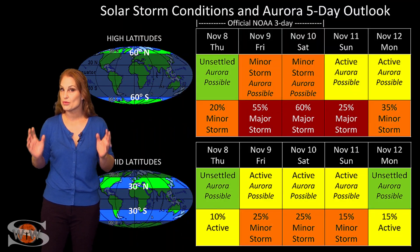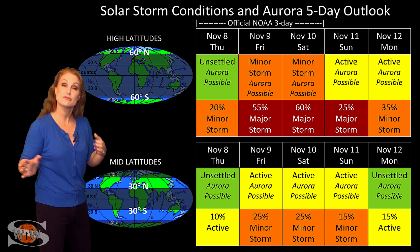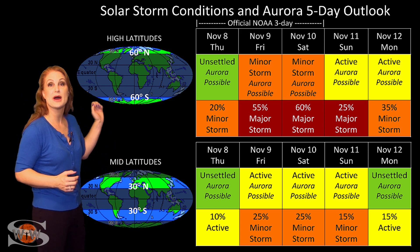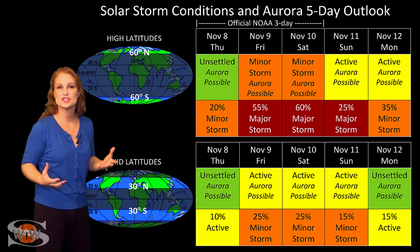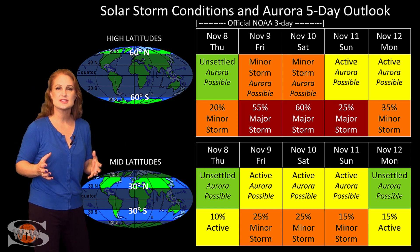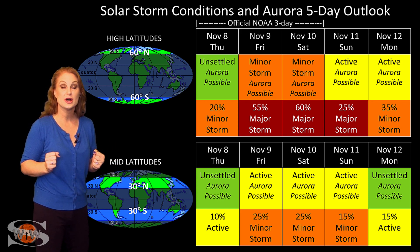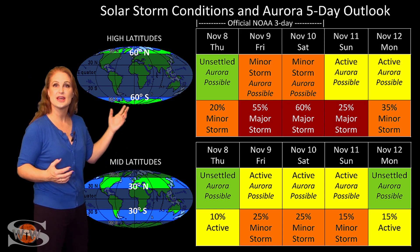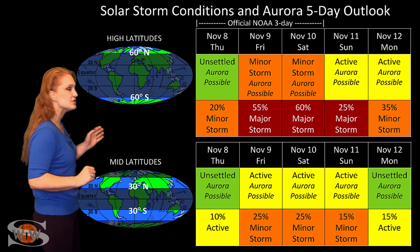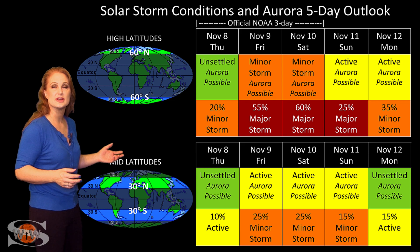Switching to our solar storm conditions and aurora possibilities over the coming week — we are anticipating the hit from that fast wind from that coronal hole rotating into the Earth's strike zone. At high latitudes, we're expecting at least minor storm conditions with even about a 60% chance of a major storm starting around the 9th to the 10th. It's hard to say because this coronal hole is shaped so strangely. At mid-latitudes, we're only expecting active conditions, but we've got a decent chance for minor storm conditions to hit.